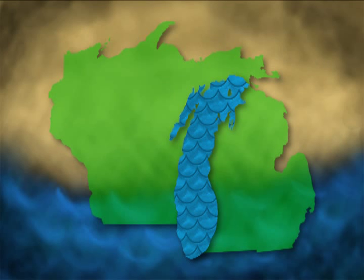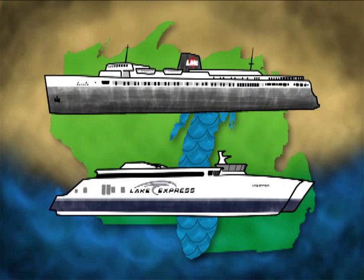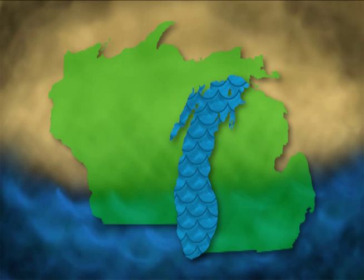Two of the most well-known ships on Lake Michigan are the SS Badger and the HSC Lake Express. While both ships carry people and vehicles from Michigan to Wisconsin, each of them has a different type of engine that powers their way across the lake.